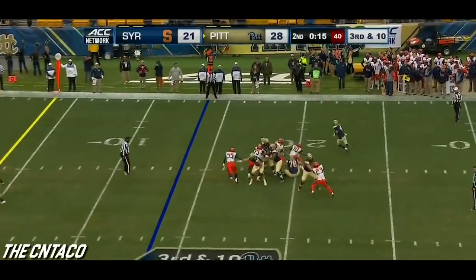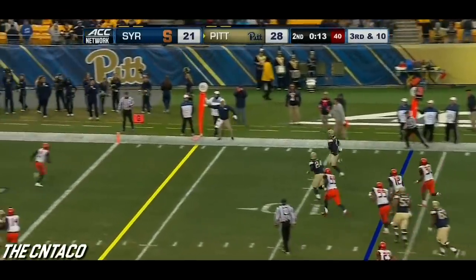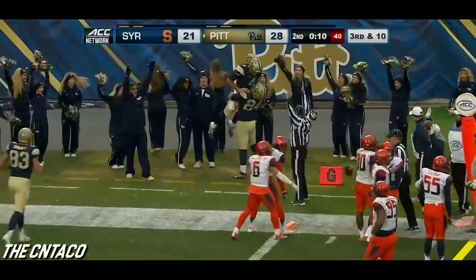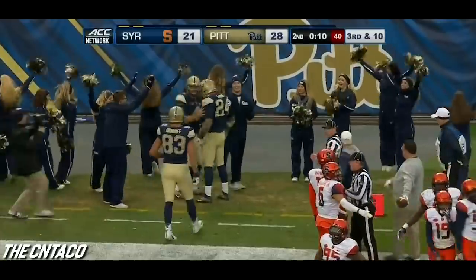Into the end zone, see what Peterman does — he's got room to run. Nathan Peterman stretching the ball out and he scored. Nathan Peterman with a touchdown for the Panthers.